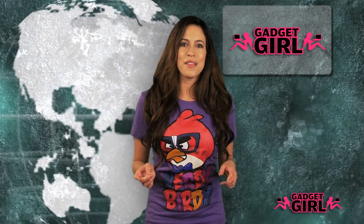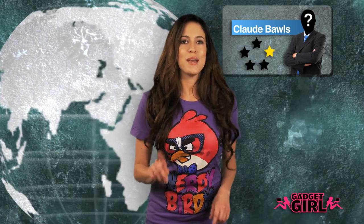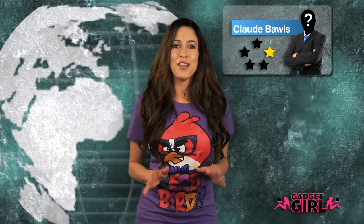One reviewer by the name of Claude Balls — that's right, Claude Balls — gives the app one star because there wasn't enough fish for him to choose from. Sounds like Claude needs a dating app.